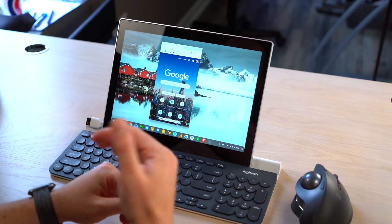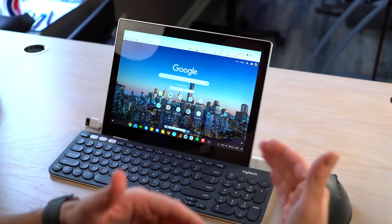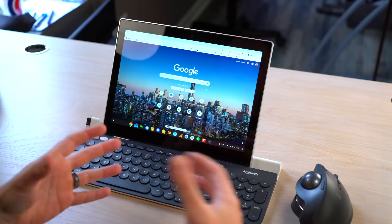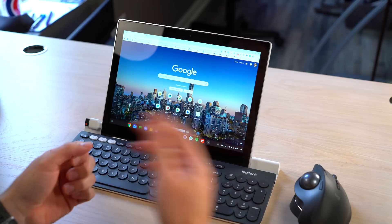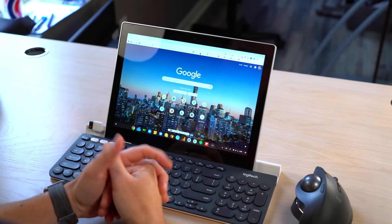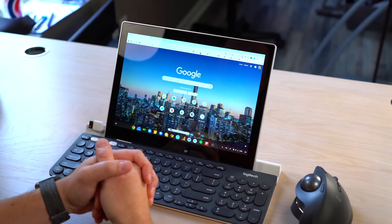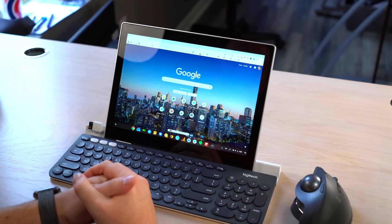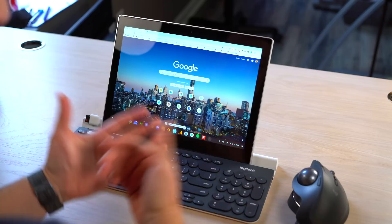That's a huge step in the right direction for Chrome OS tablets, because Chrome OS tablets in general run into the issue of not being as productive as you want them to be — the same problems Android tablets and iOS tablets have. There are people who would work from iPads if they could, but things are lacking. Now you have something that can run Android apps and do all your consumption in tablet form factor, and the minute you're ready to drop it into a dock, you have a full desktop OS without missing anything on either side. It's a really cool move forward for Chrome OS.